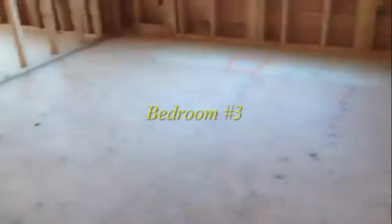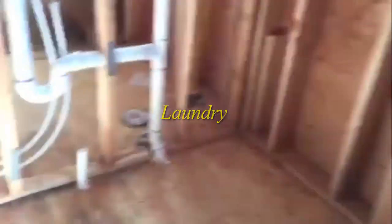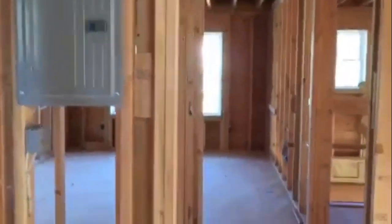Here's the third bedroom with a great spacious closet. The laundry is over here, and in the laundry area we fit the pull-down stairs. We also have the sub-panel in there.